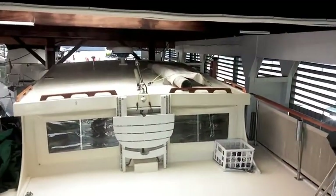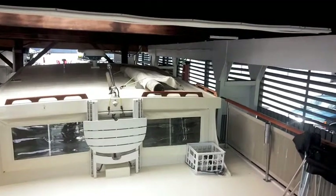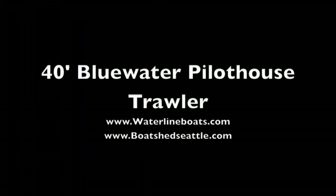Very expansive. Take a look at all of the details in the photos at www.waterlineboats.com or www.boatshedseattle.com. Thanks.